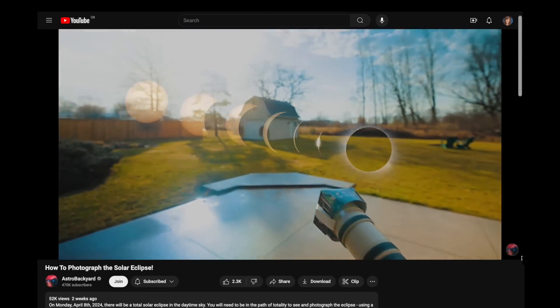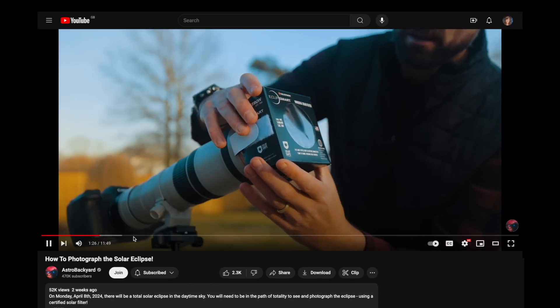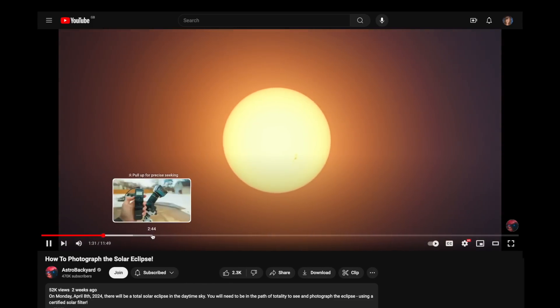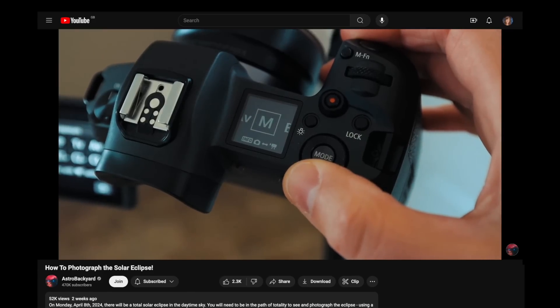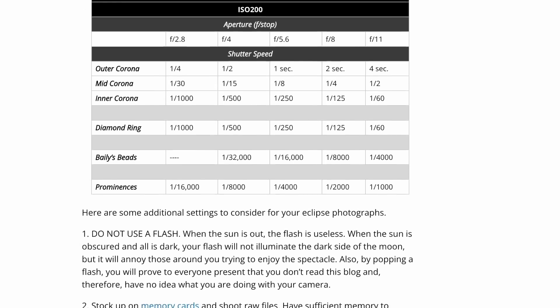If you want to document the eclipse with your camera, make sure you get a solar filter for your lens — in the same way that you get eclipse glasses — and do not look down the viewfinder directly at the sun. I'll pop a link in the video description with tips on camera settings to get the best results, but remember: enjoyment comes first, capturing it comes second. Don't spend the entirety of the eclipse fiddling with camera settings and miss the actual event.